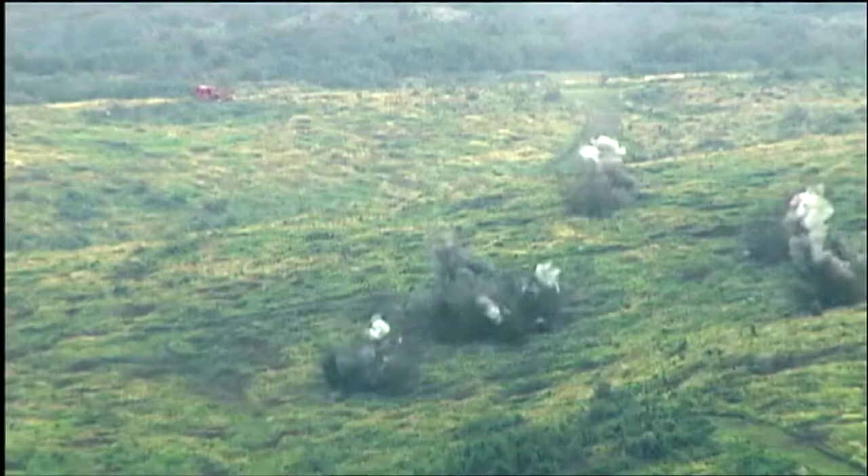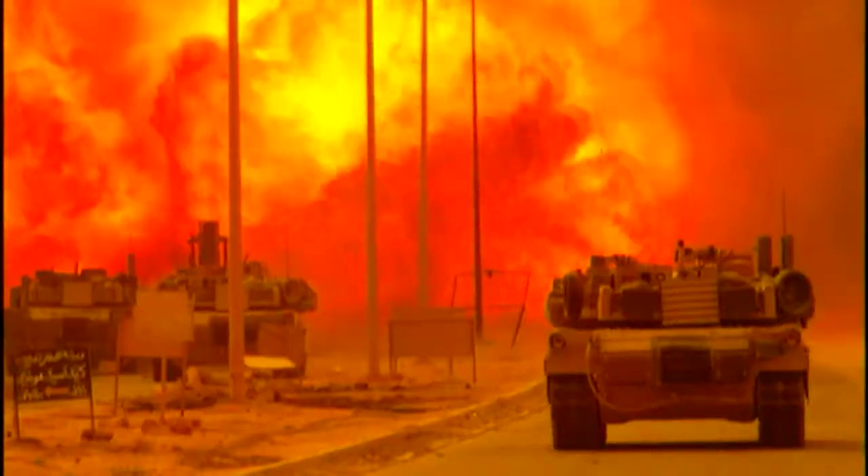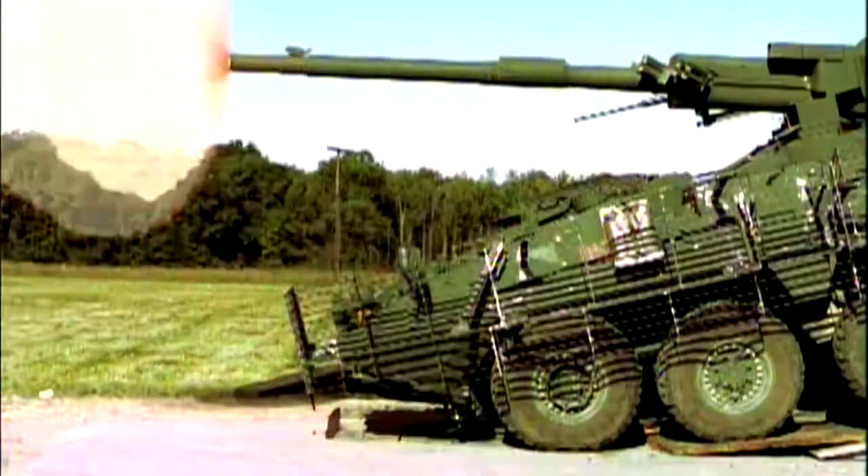Whether they're raining down destruction from many miles away — precision. Or storming right into the heart of the action, moving across the battlefield at 60 miles an hour. This is the heavy metal that will make or break the battle.